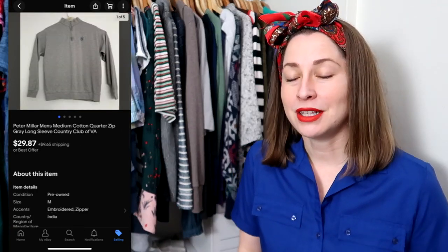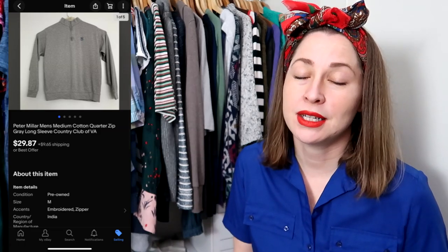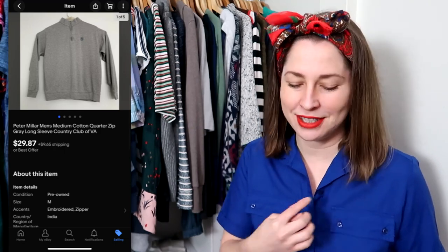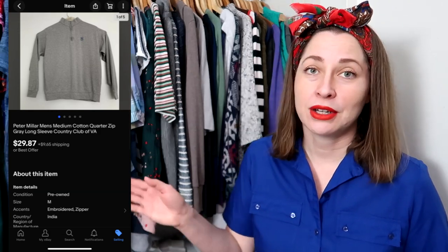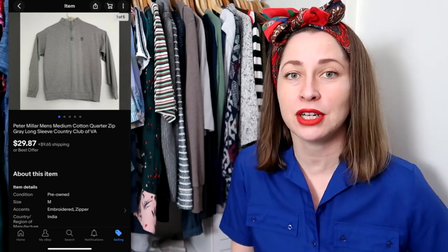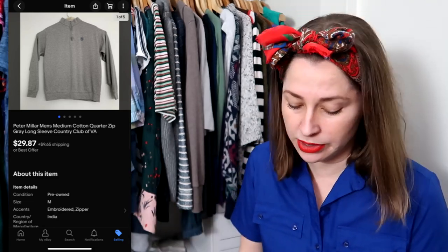This next item was from the collab with Matt, Josh, and Amber. It's a Peter Millar quarter zip that sold for my full asking price of $29.87. It did have a golf club crest on it — I just disclosed which golf club it is if I can figure it out and put that in the listing. It actually sold to someone in Virginia, so I think they were specifically looking for that golf club. Disclosing the crest can add value.